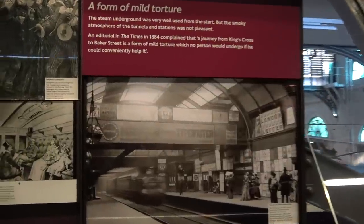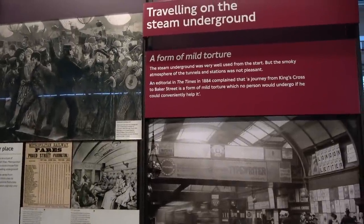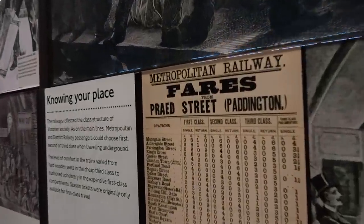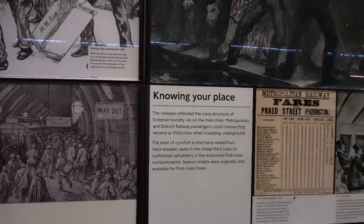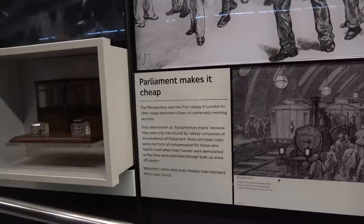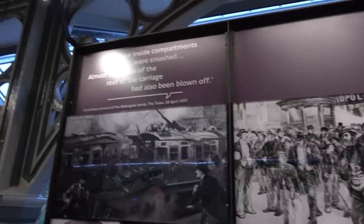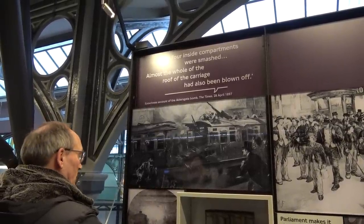Lots of different information about travelling on the steam locomotives - look at all the advertising there inside Charing Cross. It was very well used from the start, but the smoky atmosphere of the tunnels and stations was not pleasant. You can see some of the fares on the different stations - first class, second class, third class - no such thing now. The Metropolitan was the first railway in London to offer cheap workman's fares on some early morning services. There's a picture from the Aldersgate bomb of 1897 from the Times - telling us a little bit about underground bombings and accidents.